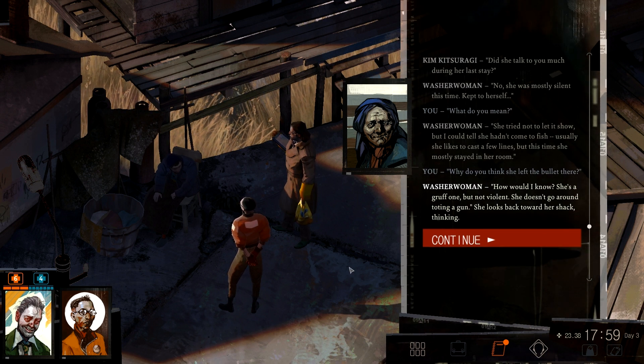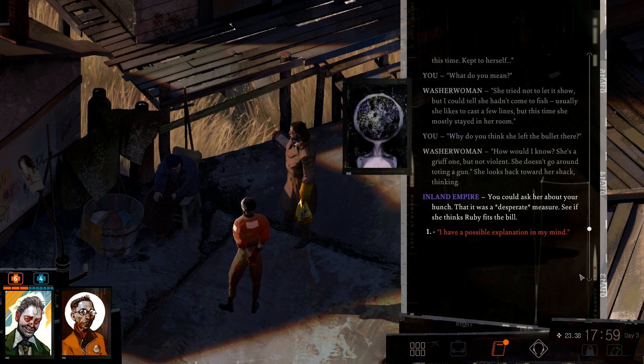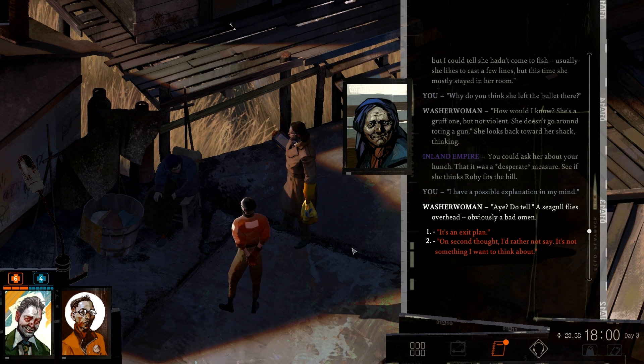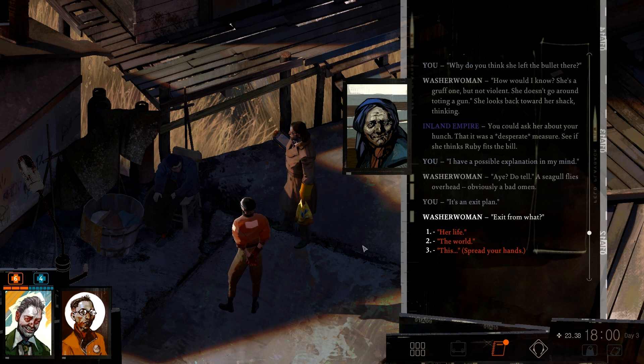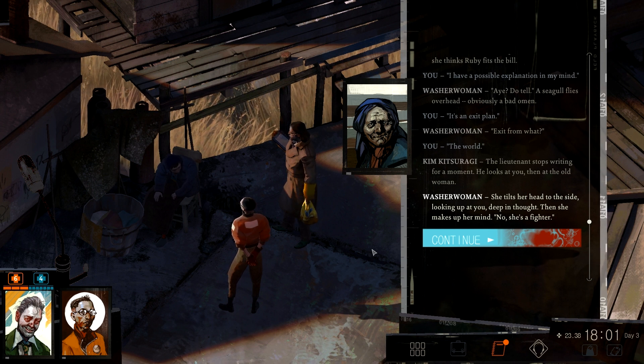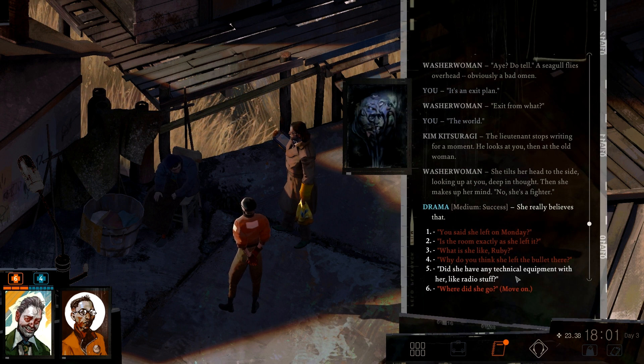'She's a gruff one, but not violent. She doesn't go around toting a gun.' She looks back towards the shack, thinking. I kind of don't believe it is Rupi. Rupi is at the moment the best suspect we have, yes — but I don't feel that it is the case. We'll see. You could ask her about your hunch — that it was a desperate measure. See if she thinks Rupi fits the bill. I have a possible explanation in my mind. Hey, do tell — a seagull flies overhead, obviously a bad omen. It's an exit plan. 'Exit from what?' 'Well — the world.' The lieutenant stops writing for a moment. He looks at you, then at the old woman. She tilts her head to the side, looking up at you, deep in thought. Then she makes up her mind: 'No — she's a fighter.' She really believes that. 'Did she have any technical equipment with her? Like radio stuff?' 'Not that I know of, though she was into music.'